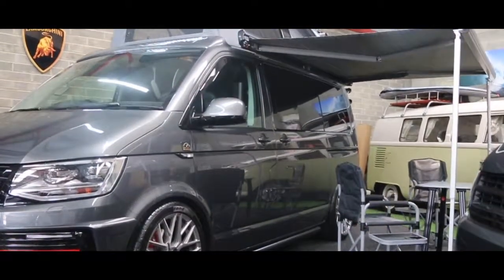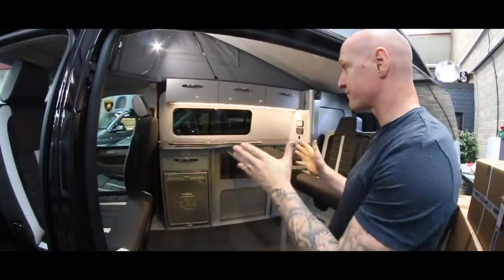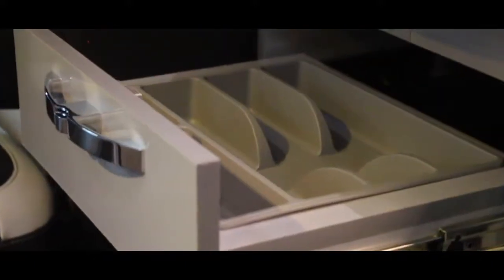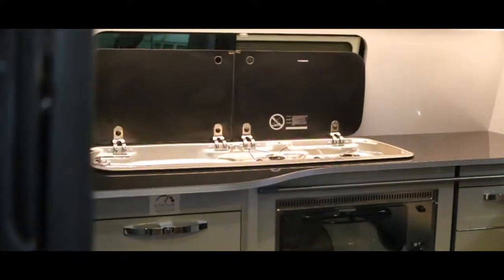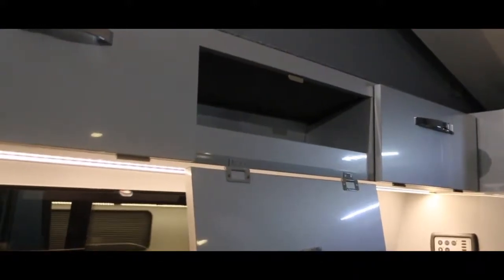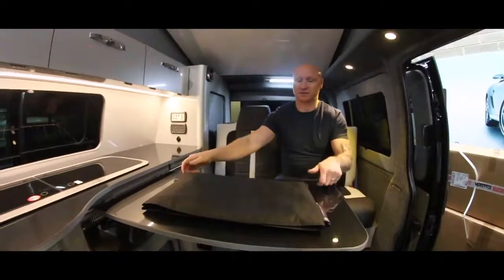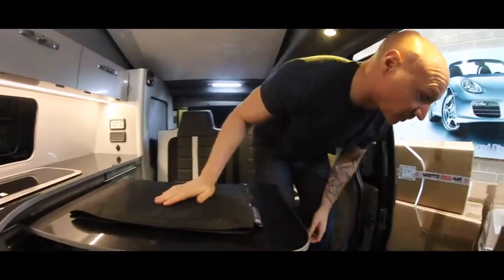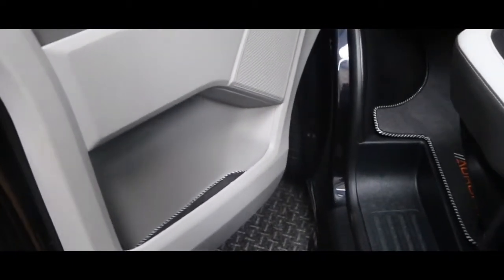Now we're just going to show you another Aurora Edition — very similar. This one has got the double swivel captain's seat in it. Different furniture kit: this is metallic silver. We've edge-banded it in metallic silver so you get that high-end composite look instead of wood. Sparkle black tops. All the overhead lockers are fully edge-banded, fully backed, and no rubber gasket.